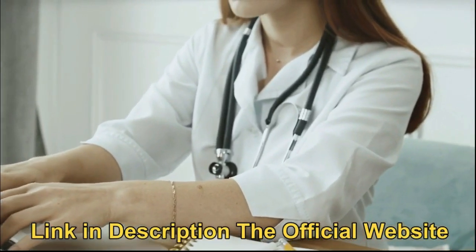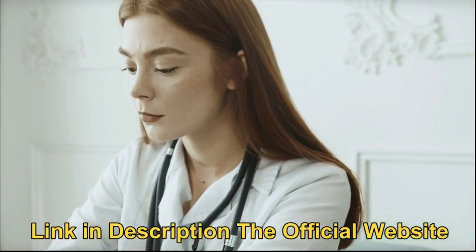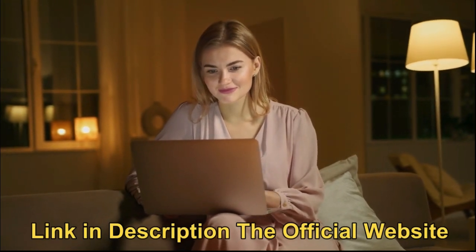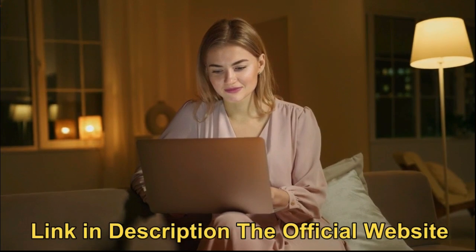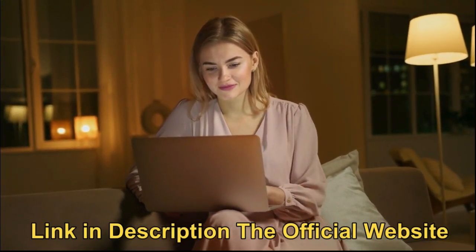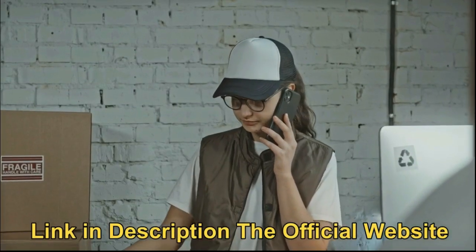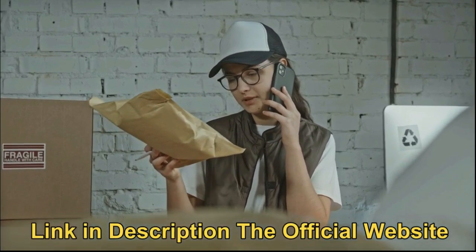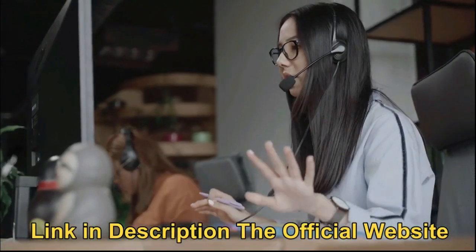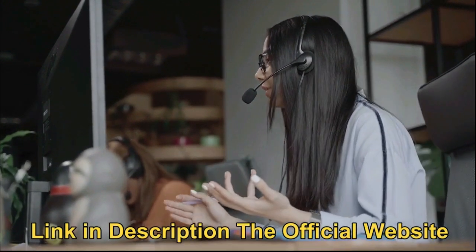But be very careful. Only the original product can provide all these benefits. To ensure that you don't buy counterfeit products, I put the link to the official site in the description of this video. Because it is a natural product, it has no side effects. If you are still not sure whether to buy it or not, MetaboFlex offers a 60-day money-back guarantee. If you don't like the product for any reason, customer service can be contacted for a full refund.